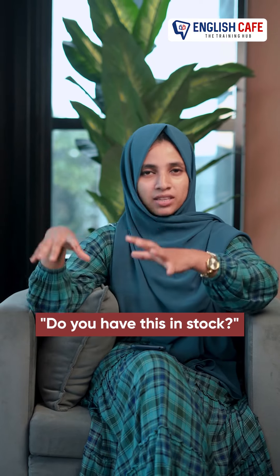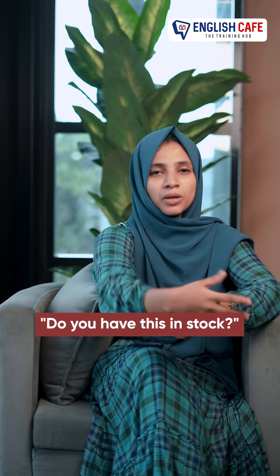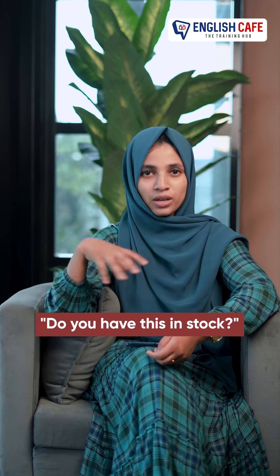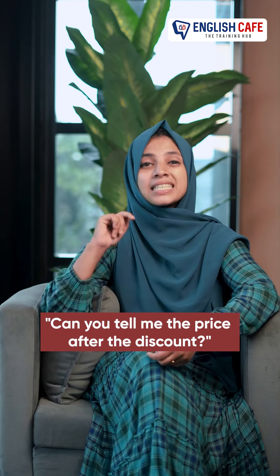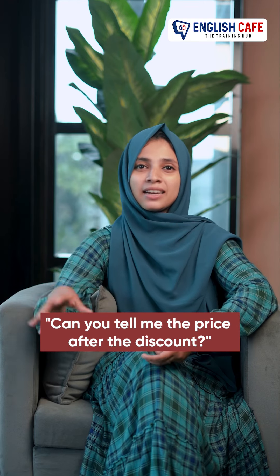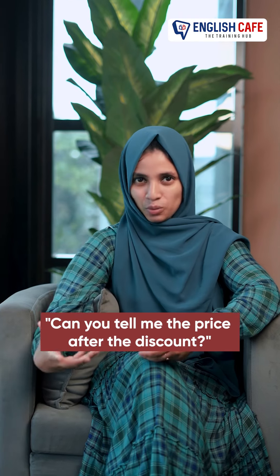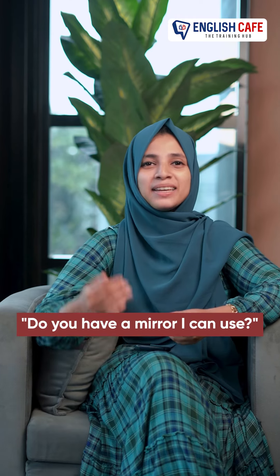That's it. You have this item, you have these items. If we go shopping, you can ask in this way. Okay, do you have this in stock? Now the next one is: Can you tell me the price after the discount?